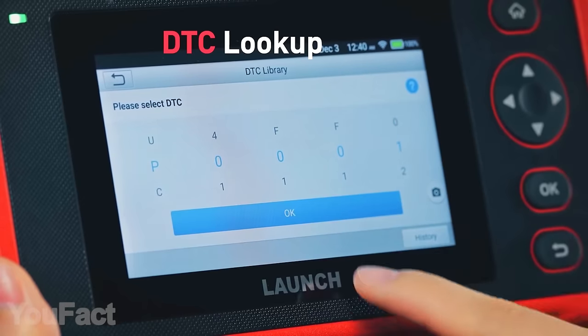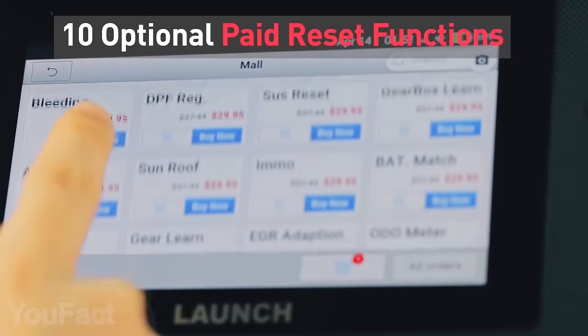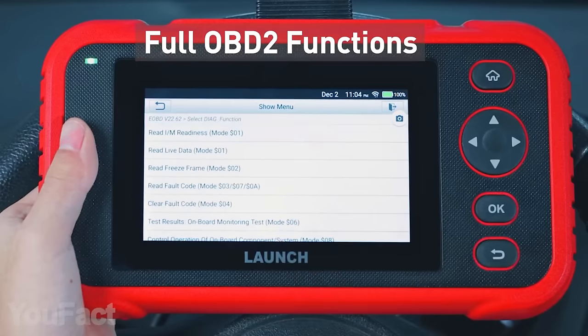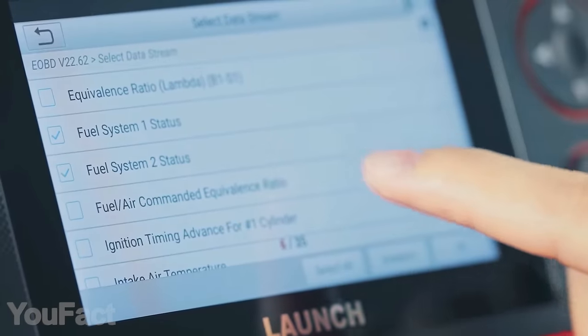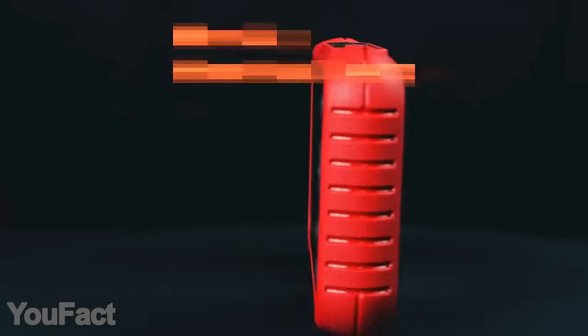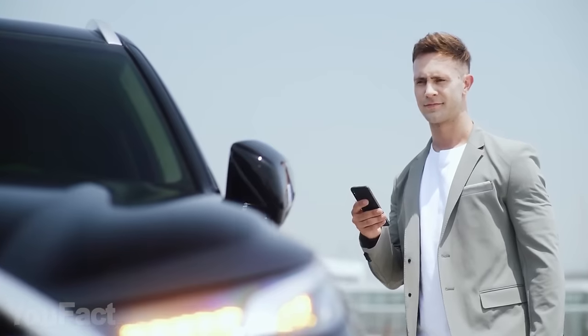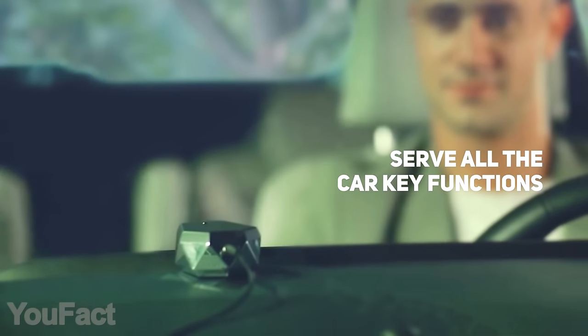You can check your battery voltage and read all sorts of trouble codes. There are also five free reset programs, along with optional paid ones. The scanner supports a variety of protocols, making it fully compatible with almost 100 car brands, and the battery won't disappoint you.